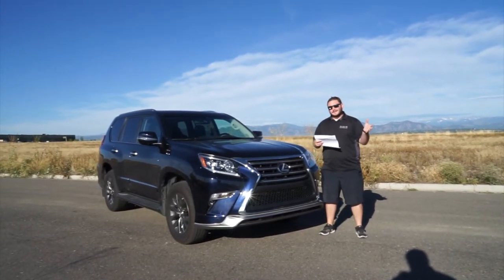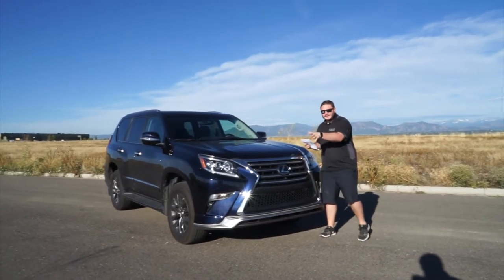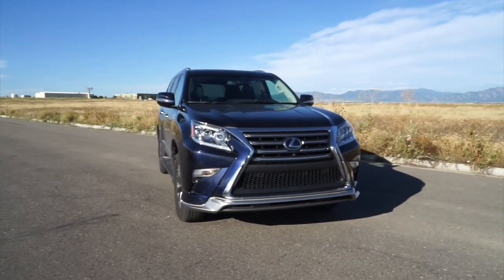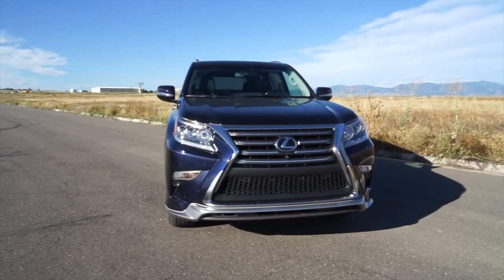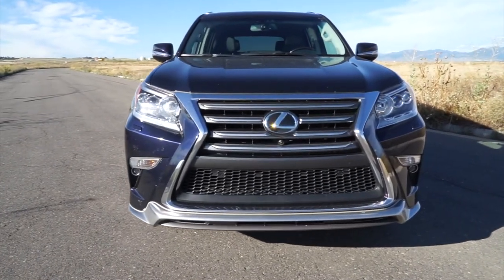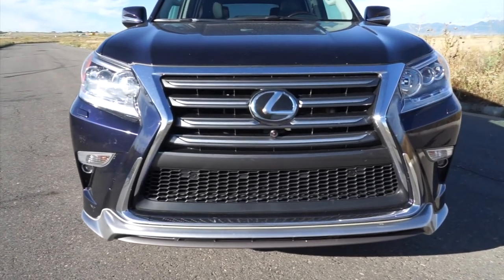What's new from 2016 to 2017? You're going to see a majority of it right here, which is an added availability of a sport design package. Really similar in terms of the F-Sport package and some of the other models. Gives you a different grille, some extra chrome pieces, things like that.